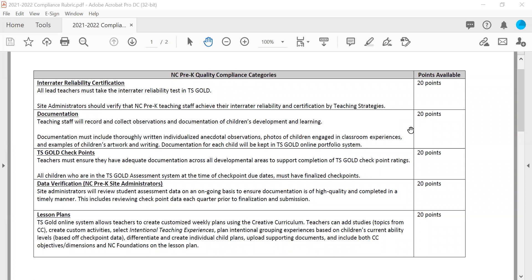All documentation pieces must be inputted into the digital portfolio in TS GOLD. Many teachers like to keep paper portfolios or hard copies of children's work, which is great — however, it is still a requirement that the information is also inputted into the digital portfolio in TS GOLD. You are welcome to do both, or to use TS GOLD only, but everything must be inputted into TS GOLD.